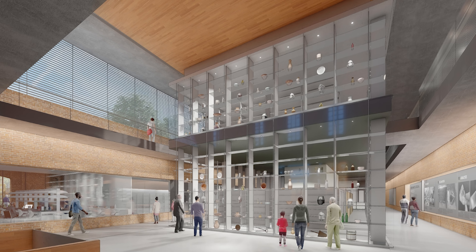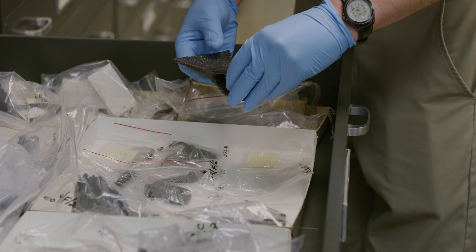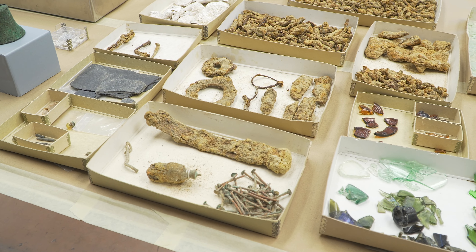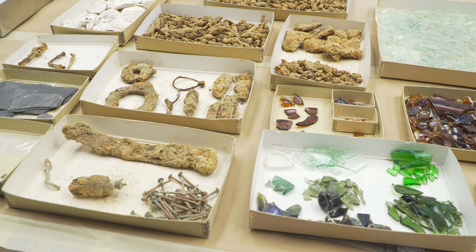It's also going to show them all the artifacts that we've uncovered over almost 100 years of excavation here. This is material that nobody but us gets to see, and now we get to put it on display. It helps our visitors understand why archaeology is so important to understanding Colonial Williamsburg.